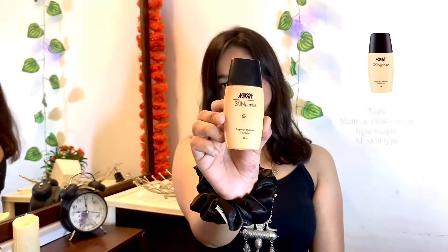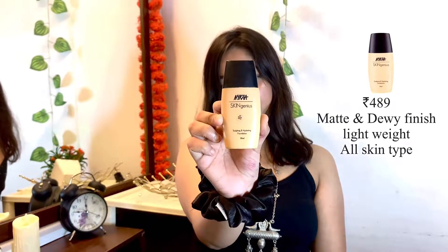Let's talk about my third foundation. This is a very amazing foundation for me — I have purchased it personally in winter for my skin. This is a dewy and hydrating foundation.